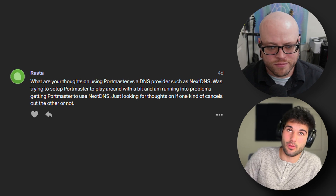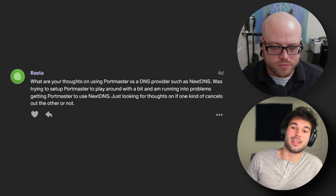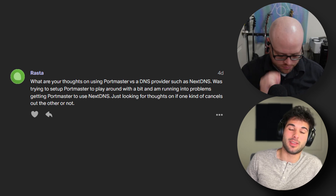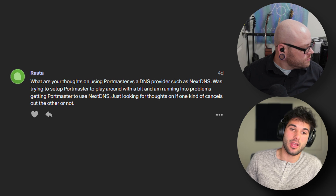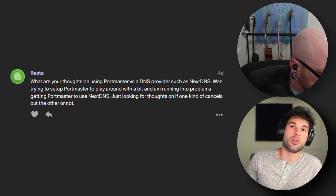Let's dive into the first question from Rasta: what are your thoughts on using Portmaster versus a DNS provider like NextDNS? They're trying to set up Portmaster to play around with it a bit and running into problems getting Portmaster to use NextDNS. Just looking for thoughts on if one kind of cancels out the other and whatnot.